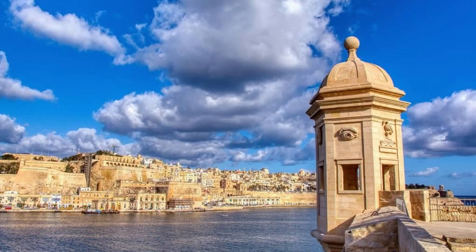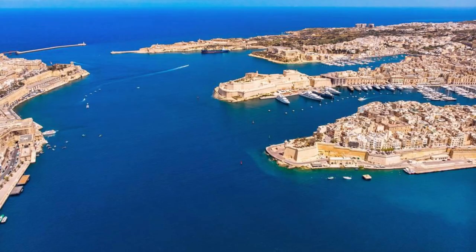Welcome to Malta, a gem in the Mediterranean known for its rich history, stunning architecture, and crystal clear waters. Join us as we explore the top 20 attractions of this beautiful archipelago, where ancient temples, medieval cities, and charming villages await.